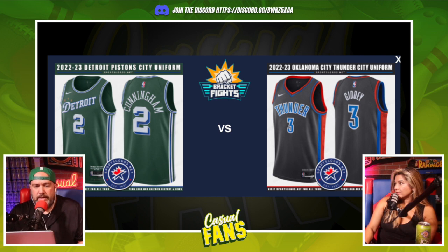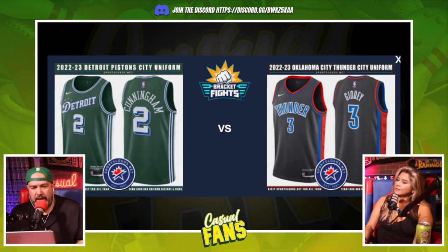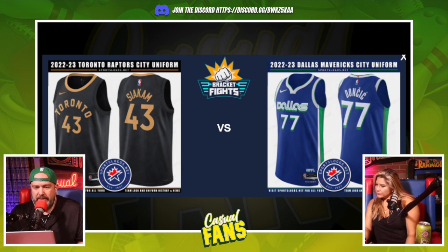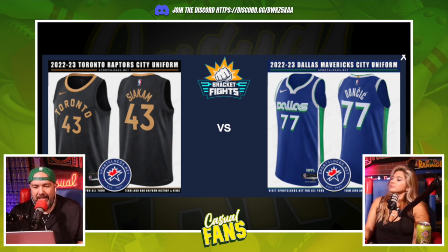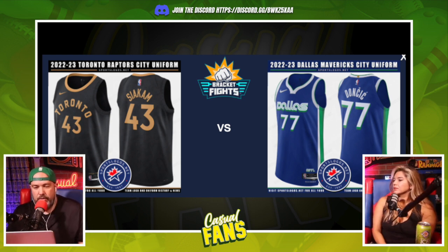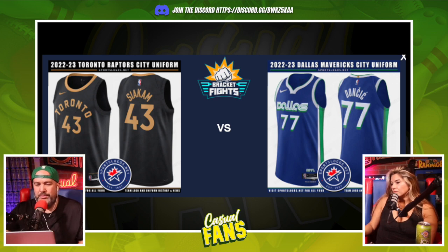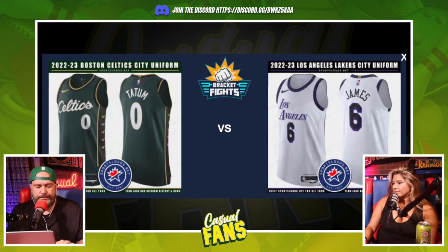Detroit Pistons versus Oklahoma City Thunder — the Thunder looks like their regular jersey but just black. That's a lazy alternate. The Detroit 'Motor City D' jersey is clean, I like it. Some of these I actually like better than the team's regular uniforms. Then Toronto versus Dallas — I'm partial to the Dallas blue and green. They used to be those colors, and this is kind of a throwback. The blue and green was always my favorite Dallas Mavericks look.